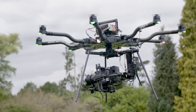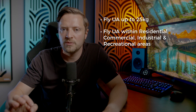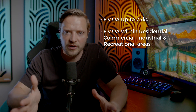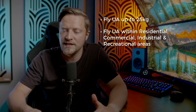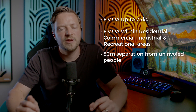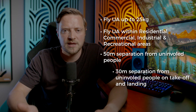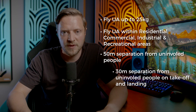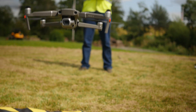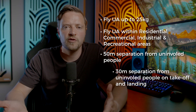Under UK PDRA-01 we can fly unmanned aircraft up to 25 kilos within 150 metres of any residential, commercial, industrial or recreational areas. So as GVC holders operating under our operational authorisation, we can fly in built-up areas. However, what we cannot do is fly within 50 metres of any uninvolved person, except during takeoff and landing where we can reduce that separation down to 30 metres. Once airborne, we need to maintain a minimum of 50 metres separation from uninvolved people at all times.